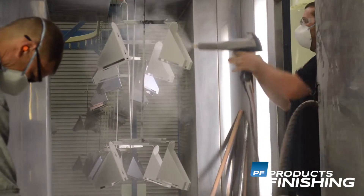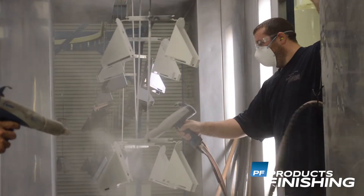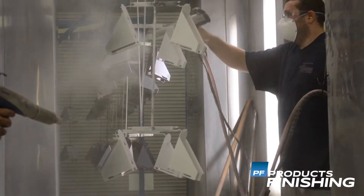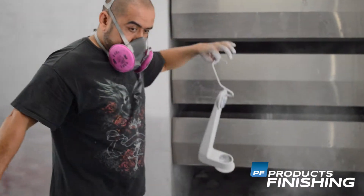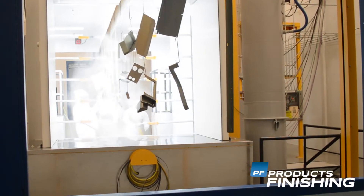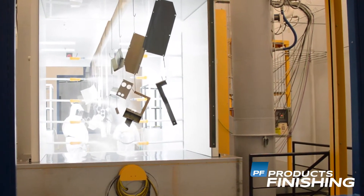Powder coating contains no solvents and releases little or no amount of volatile organic compounds, or VOCs, into the atmosphere. Powder coatings can produce much thicker coatings than conventional liquid coatings without running or sagging. Curing time is significantly faster with powder coating as compared to liquid coating.